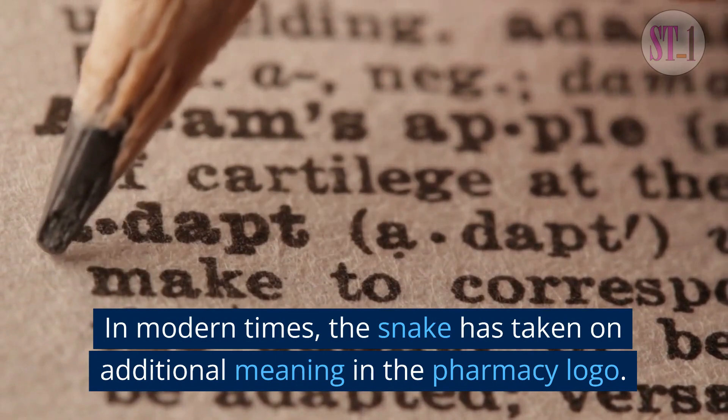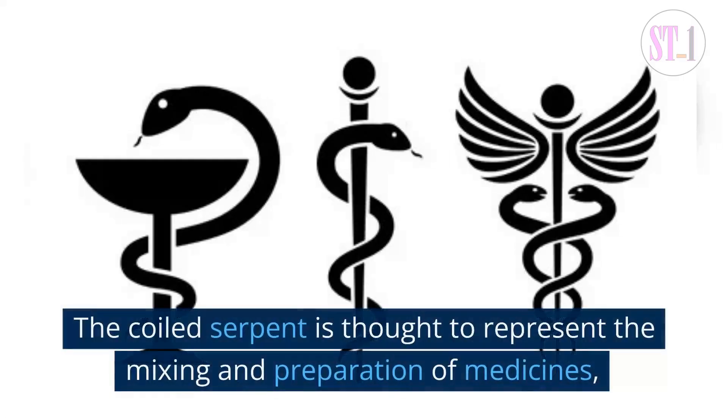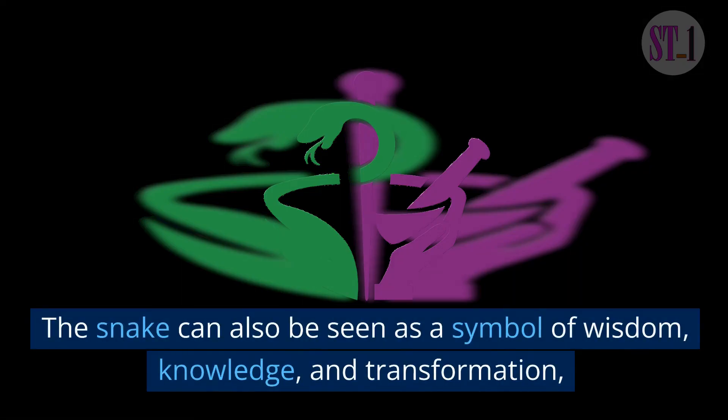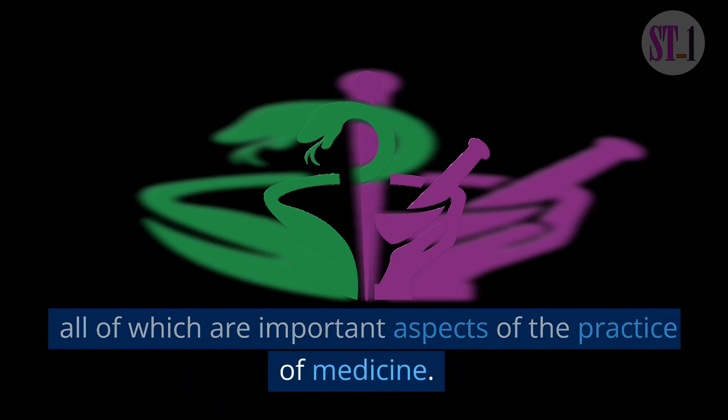In modern times, the snake has taken on additional meaning in the pharmacy logo. The coiled serpent is thought to represent the mixing and preparation of medicines, as well as the potential dangers of certain drugs. The snake can also be seen as a symbol of wisdom, knowledge, and transformation — all of which are important aspects of the practice of medicine.